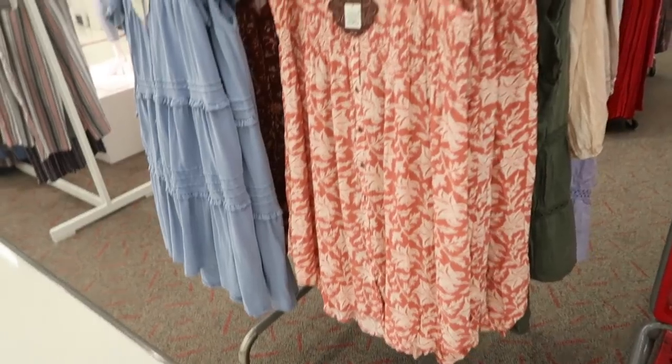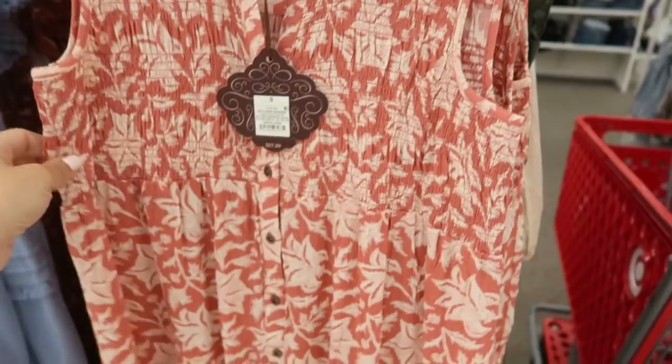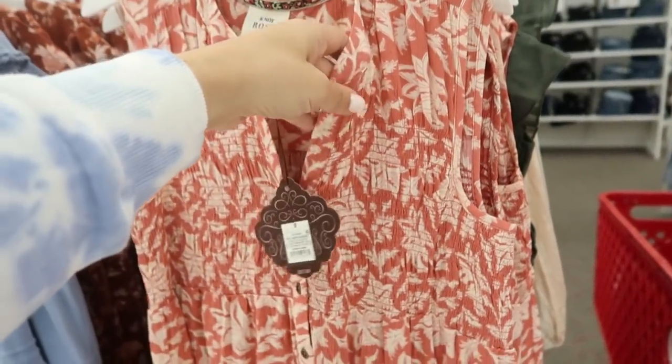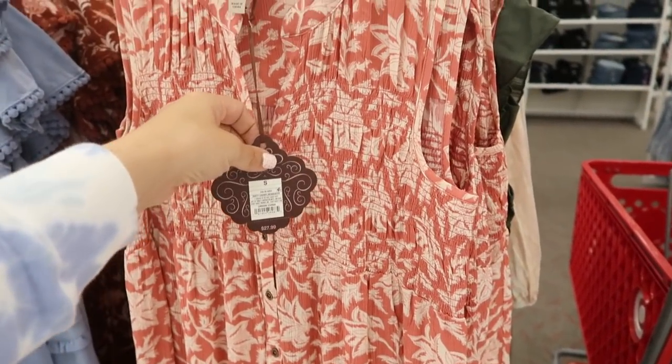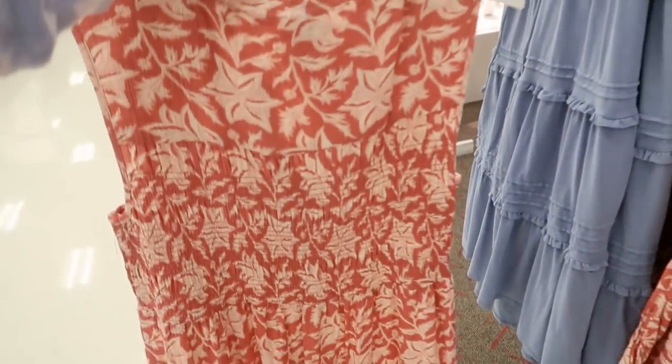Seeing lots of new pieces from Knox Rose. The first thing is this little sleeveless dress with smock detailing on the top and buttons all the way down, so you can wear it as a cover-up with a bathing suit or with a white tank and jean shorts. It's $27.99 and has smocking on the back as well.